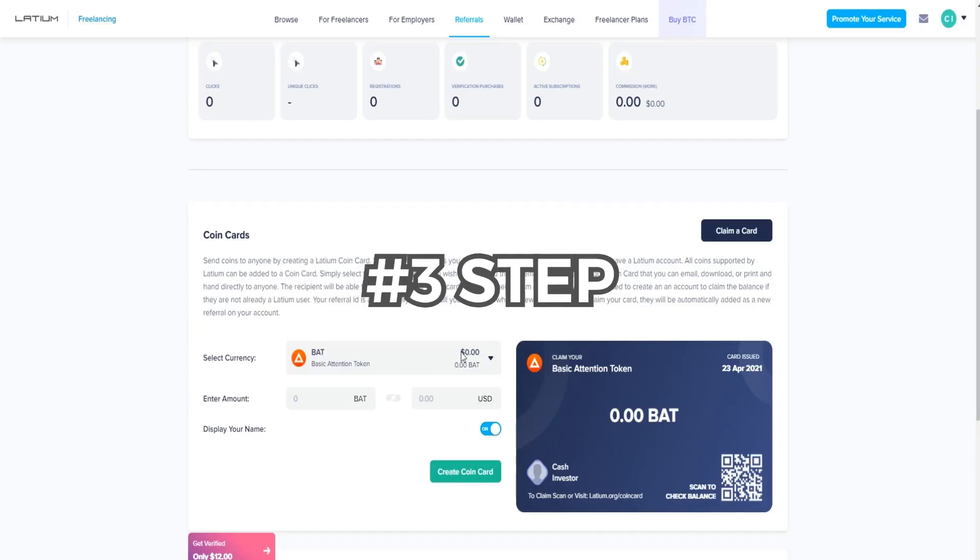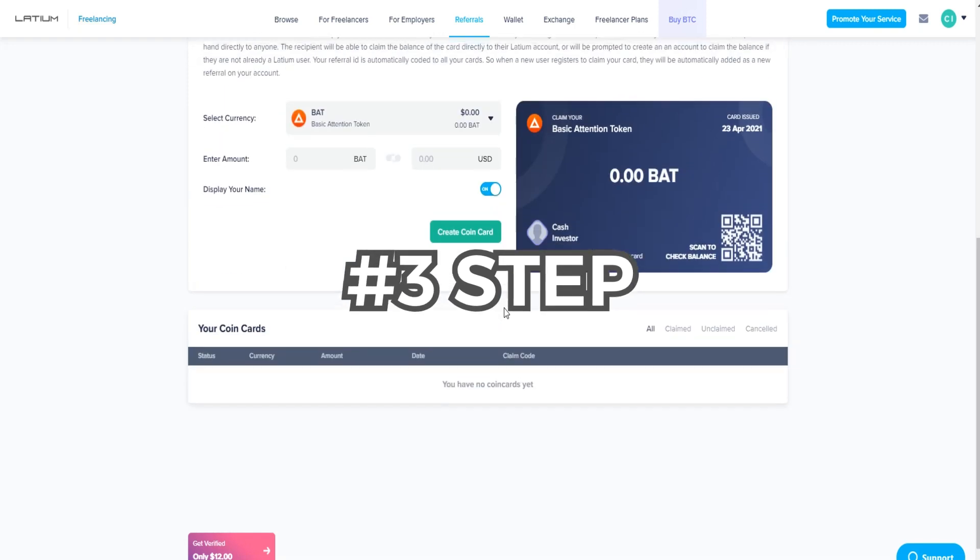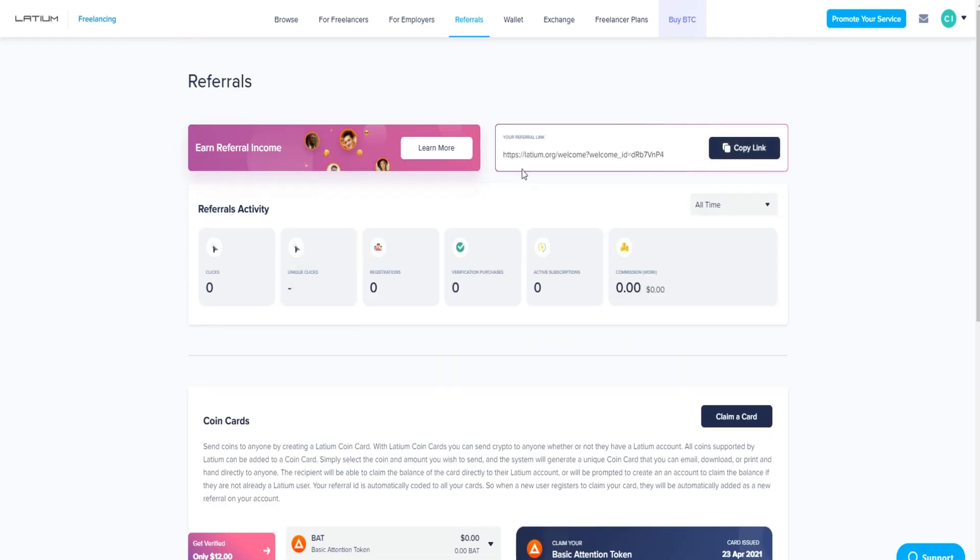You generate free cryptocurrency through their referral program. Copy this referral link and share it with your friends or family. If they have skills available on this website and get paid for their work, you'll receive a percentage of their earnings. When they make a certain amount of money on the website, you get a part of it — that is a huge advantage because it's completely automatic and truly passive income.